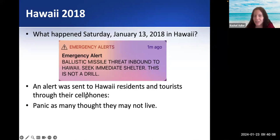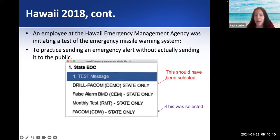It turned out it was a mistake. An employee was supposed to be doing a test that wouldn't have actually sent it to the public. They were supposed to select 'drill,' but they accidentally selected the option that doesn't say drill. So because they made a human error — the person made a mistake, they selected the wrong thing.